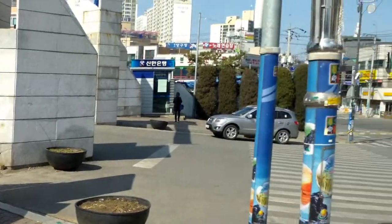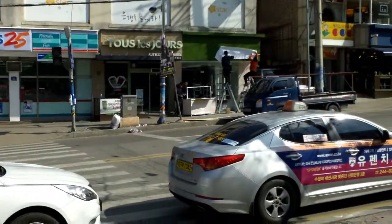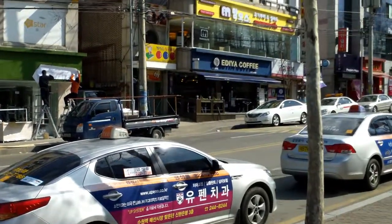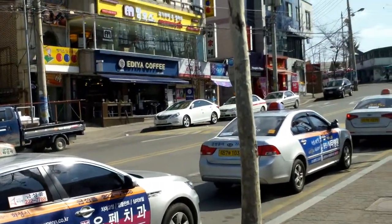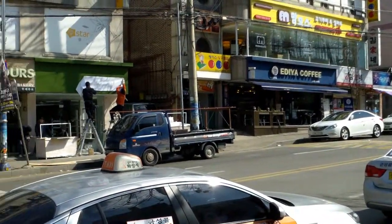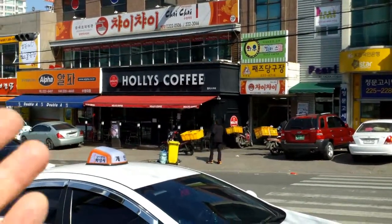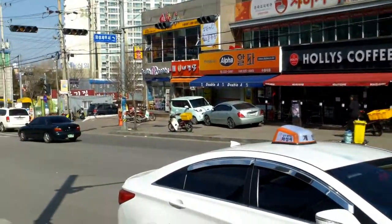This is the front gate of the university, and as with all universities, up by the front gate there's always a bunch of stuff — fast food, coffee shops, a bakery, a convenience store, a Chinese restaurant, a billiards hall, an ice cream shop. The usual.